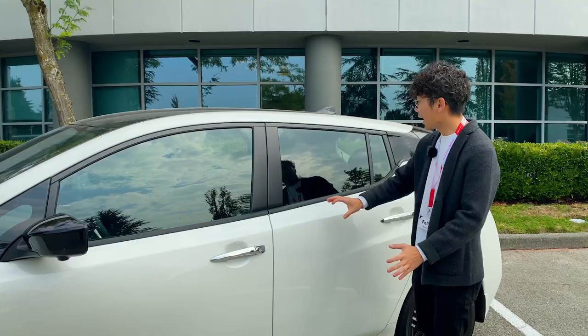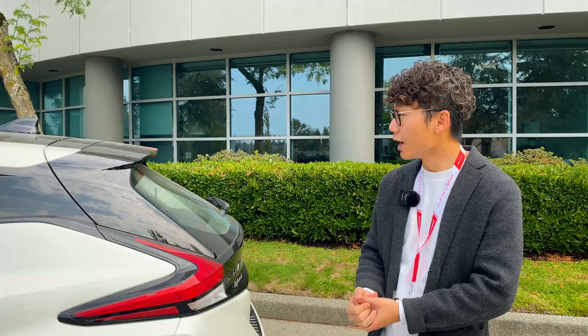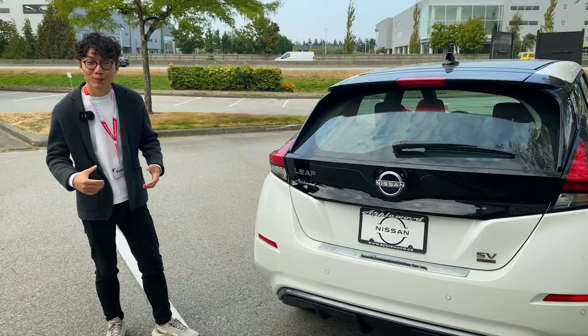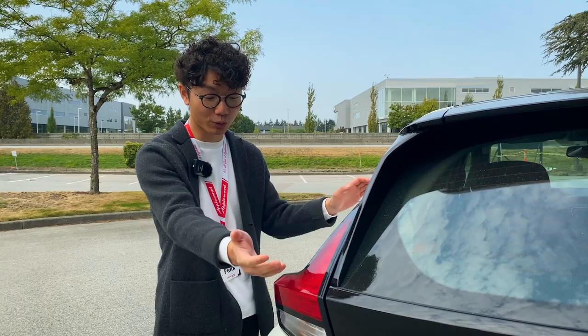I really like the black pieces on the C-pillar — they go really well with the roof spoiler. Even though this is more of an economy car, it gives the car a sporty look. Moving to the back, we have the new glowing Nissan logo, and this is the SV Plus model, which we'll talk about in terms of range and battery later. The boomerang design from the rims is also echoed in the tail lights, and that piece extends all the way to the C-pillar, tying the overall design together nicely.